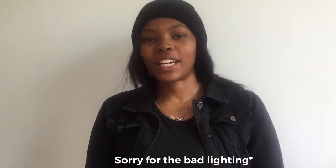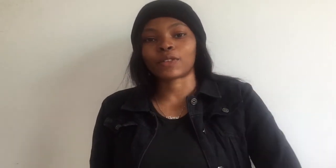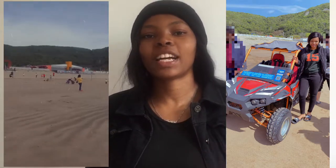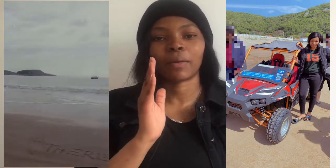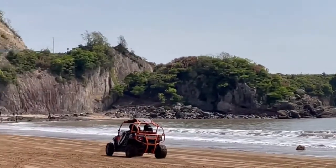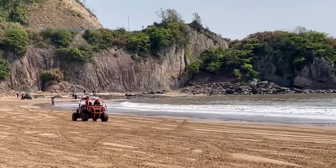Hey guys, welcome back to my YouTube channel, my name is Theresa. For those who watched my previous video, I told you I was gonna make a video on my trip to Ningbo, specifically to the beach. However, when I was at the beach I wasn't able to vlog properly, so I'm just gonna be telling you guys my experience, inserting some videos, showing you how the place looks, and explaining it so you can check it out if you go to Ningbo — because it's really really nice. This beach I would recommend 100%.